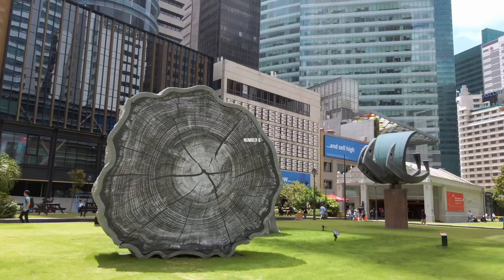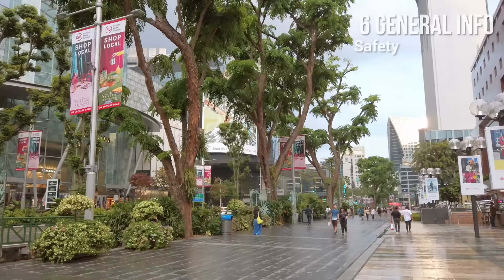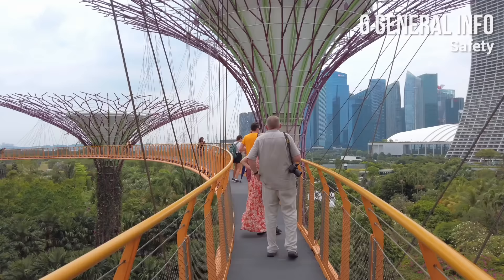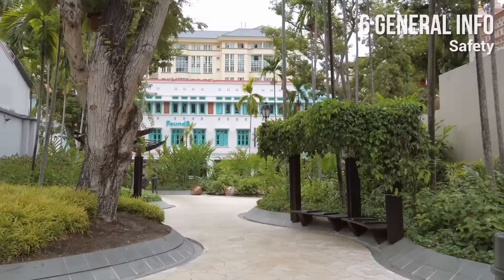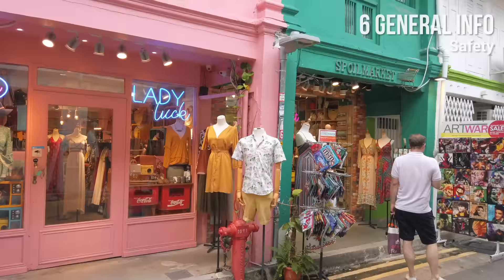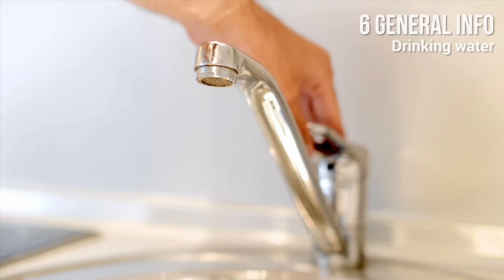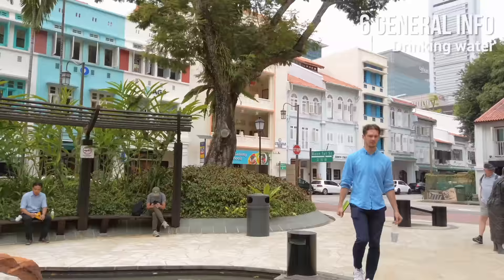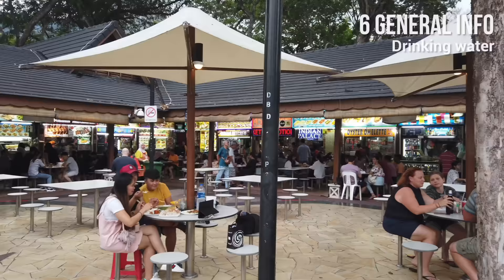Number 6: General Information. Safety: Singapore is an extremely safe place for tourists. Watch your valuables and use common sense. Singapore is very strict with laws like littering, chewing gum, and smoking in public, making it one of the cleanest places on Earth. They are also very strict about drugs. For emergency services, dial 999. Drinking water: It is perfectly safe to drink tap water in Singapore. You can find water bottle refill stations or refill from a public tap, or buy bottled water in a store.